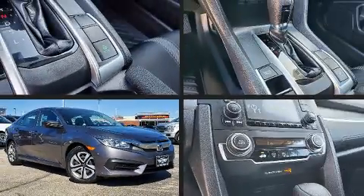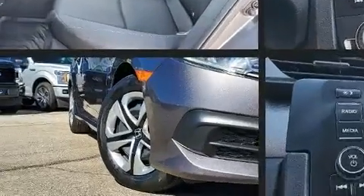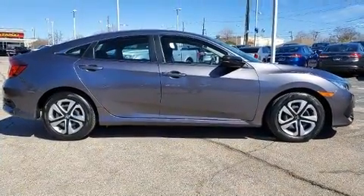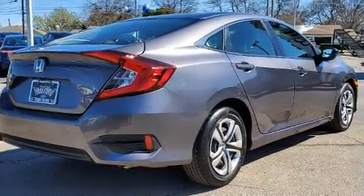You can expect a lot from the 2017 Honda Civic. This four-door, five-passenger sedan has not yet reached the 20,000 mile mark. It features a continuously variable transmission, front wheel drive, and a two-liter four-cylinder engine.